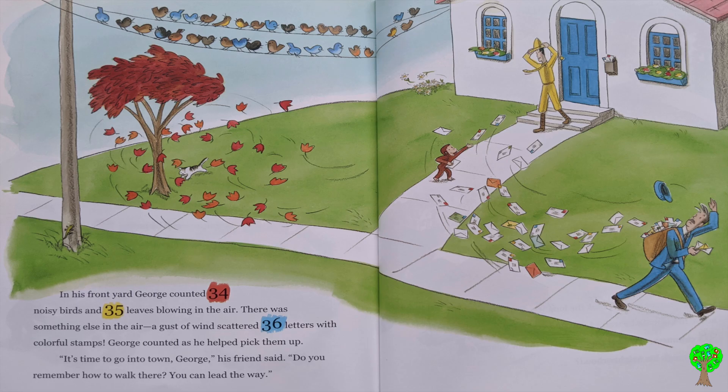In his front yard, George counted 34 noisy birds and 35 leaves blowing in the air. There was something else in the air. A gust of wind scattered 36 letters with colorful stamps. George counted as he helped pick them up.